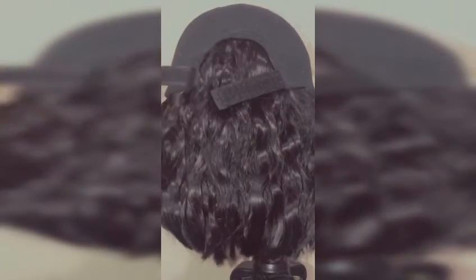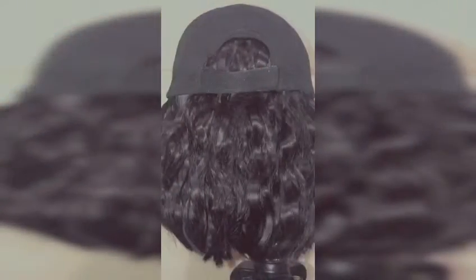It does come with adjustable straps if you want to make it tighter or looser. What I like about this wig is that because it is short, it will last a long time. Plus it is a hat wig so you can just hang it up and go.